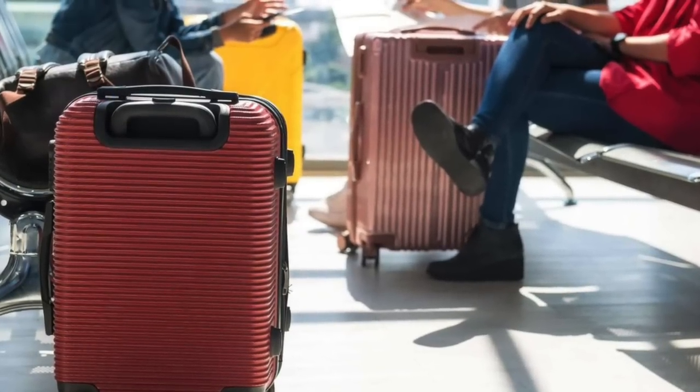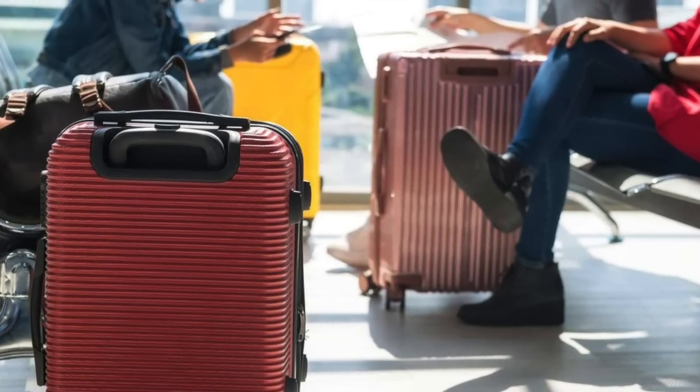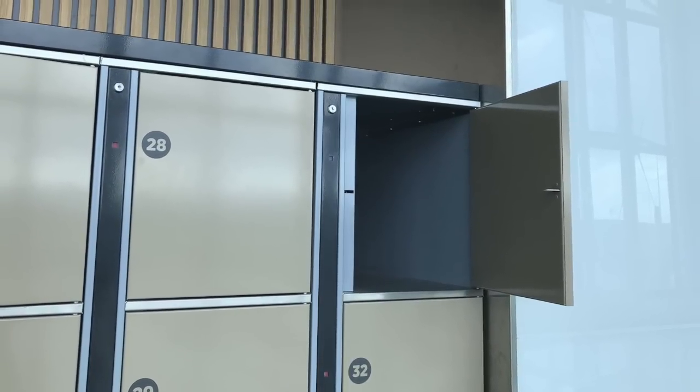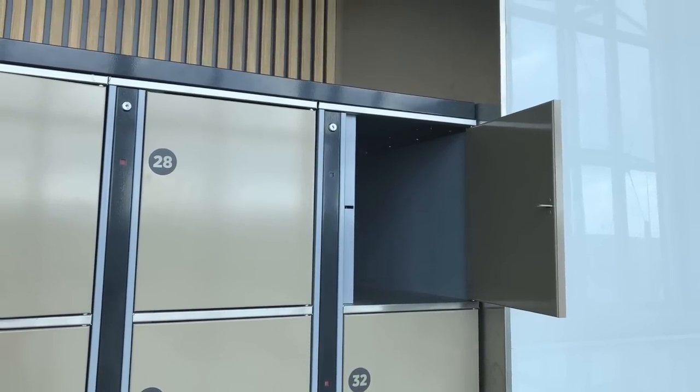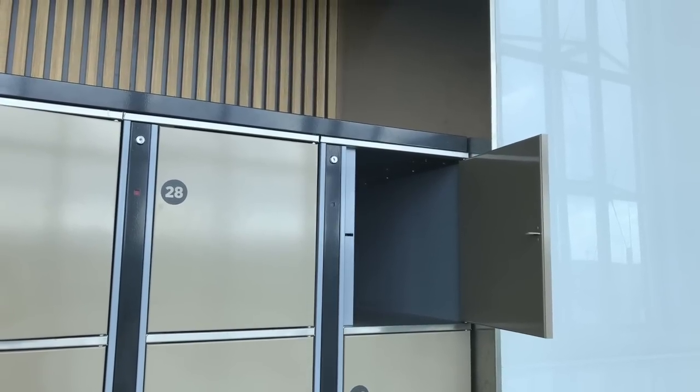There was also a time when most airports around the country offered lockers that you could drop a quarter into to store your carry-on luggage so you didn't have to carry it around with you while you were in between flights. Travelers would often lock these things up as they headed to the bar, restaurant, or one of the many shops located in the airport.